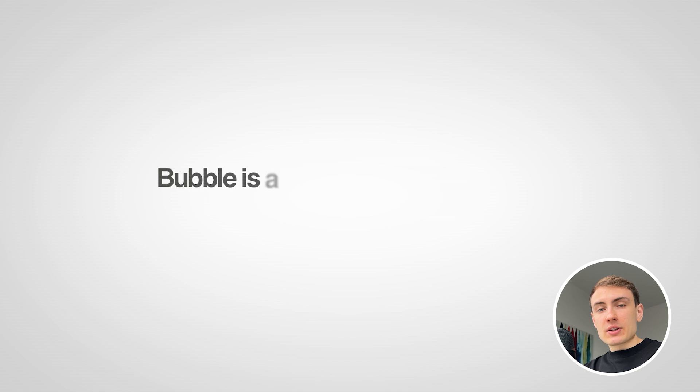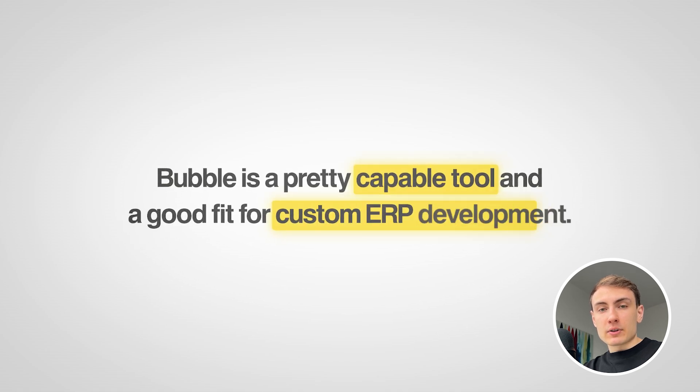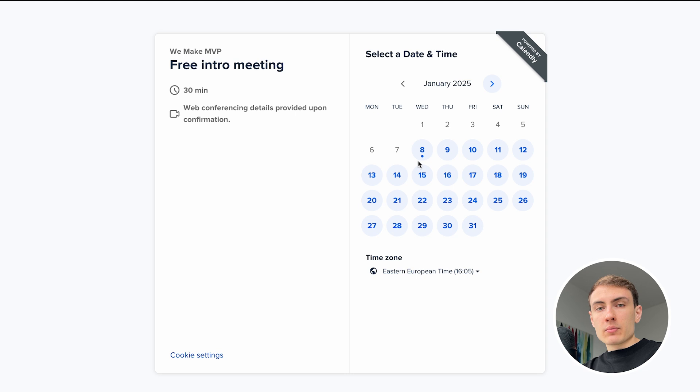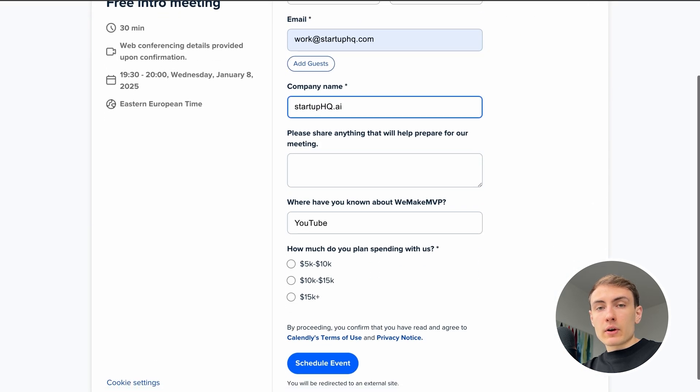To sum up, Bubble is a pretty capable tool and a good fit for custom ERP development. If you're interested in learning more about using Bubble for your own ERP projects, you can book a free consultation at WeMakeMVP.com. Thank you for watching!